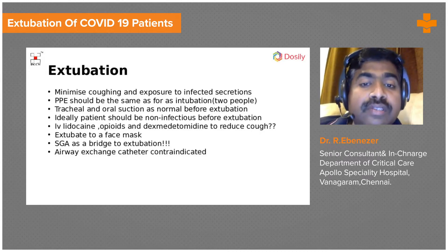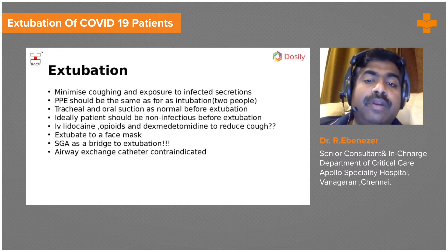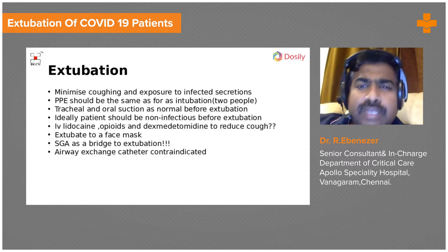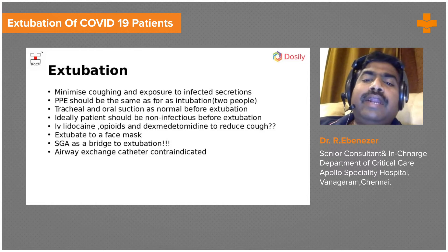Tracheal and oral suction before extubation is very important. Do the suctioning appropriately, as this will reduce the chance of the patient coughing once the tube is removed. Most of these patients get extubated after day 12, 13, 14, 15, or 16.